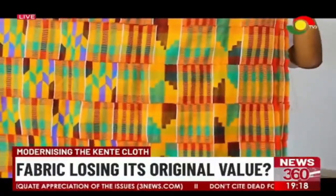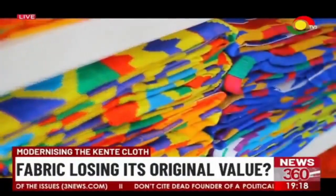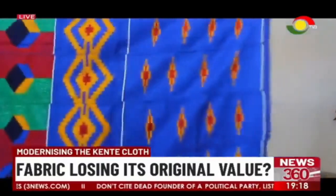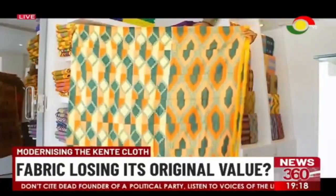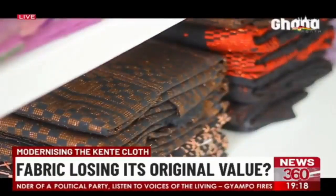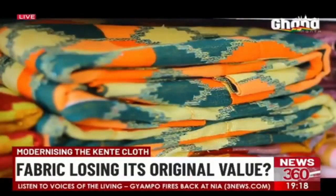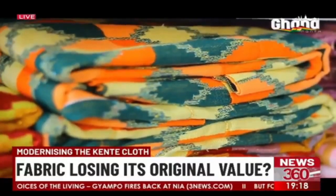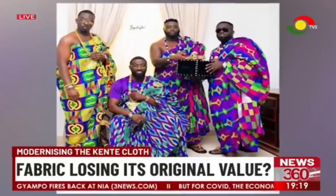One cloth that largely represents Ghana, its culture and its people is the kente. It is an iconic representation of the country's history, ethnic groups, social values and heritage. A fabric believed to be inspired by the spider's artistry at making its web, kente's foundation dates back to the 17th century. From royalty to the common man, kente is a symbol of wealth.